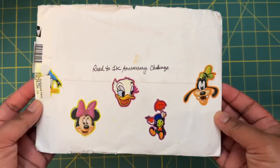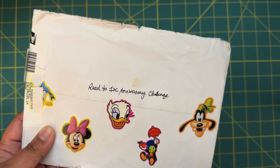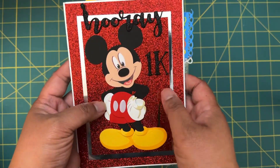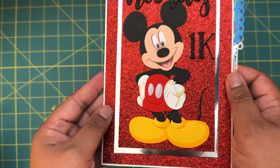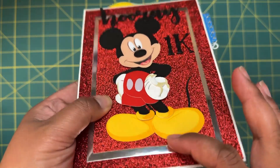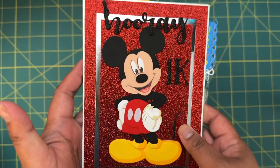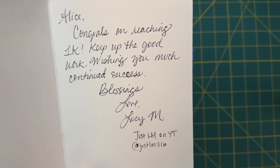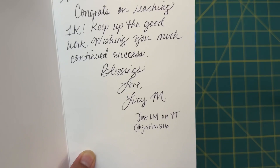On the back here she put some Disney stickers and 'road to 1k anniversary challenge.' Inside she made the cutest little 'hooray 1k' handmade card — I love this. There's a little Mickey on there, and inside the card she put: 'Congrats on reaching 1k, keep up the good work, wishing you much continued success and blessings. Love, Lucy M.'